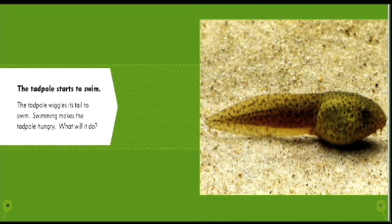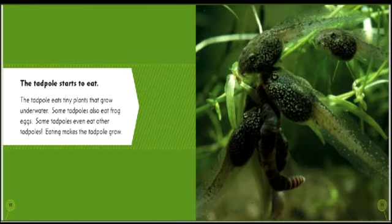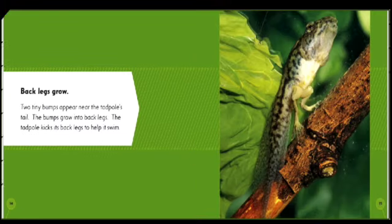The tadpole starts to swim. The tadpole wiggles its tail to swim. Swimming makes the tadpole hungry. The tadpole starts to eat. The tadpole eats tiny plants that grow underwater.